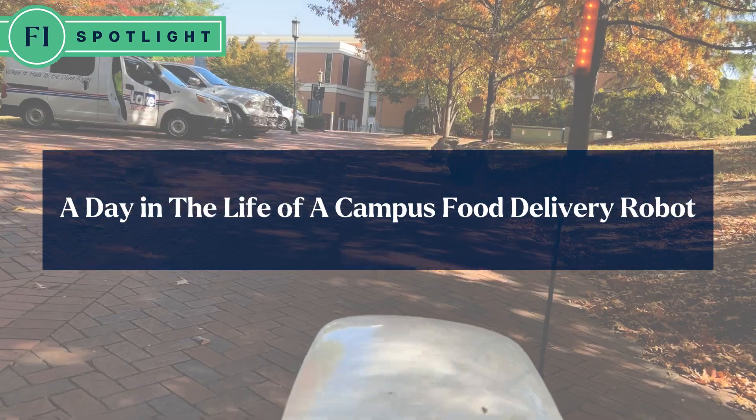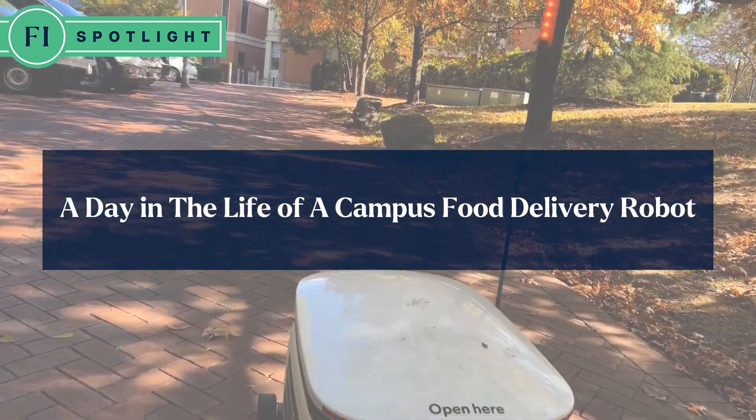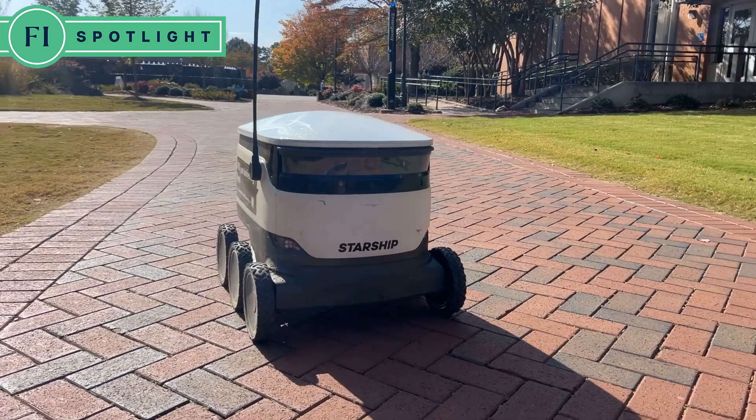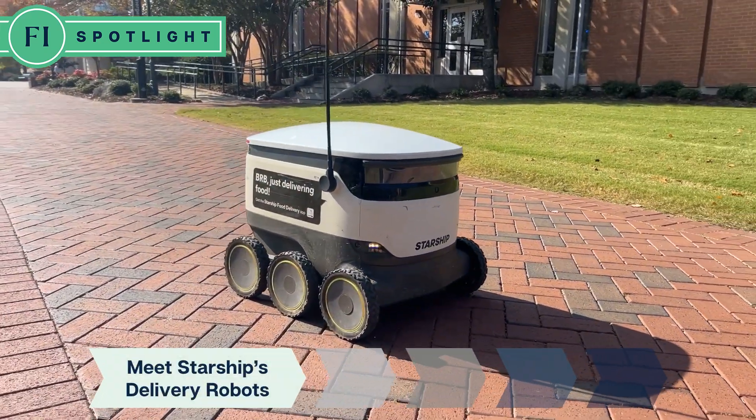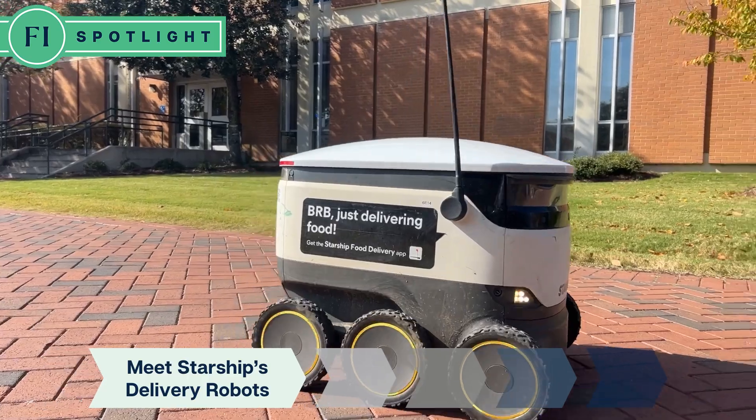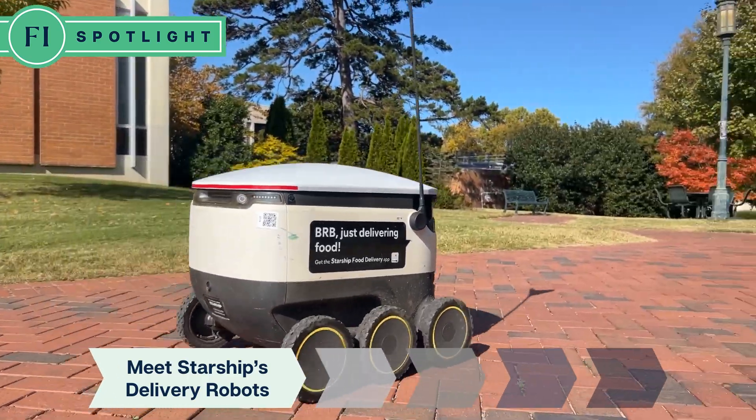Ever wonder what a day in the life of a food delivery robot looks like? Come with me to UNC Charlotte, where more than 40 of these autonomous robots serve their campus. It's definitely a service that we see value in, helping it grow — it's kind of a part of campus now.